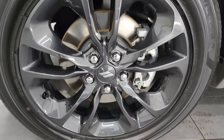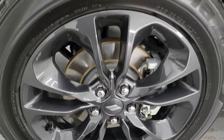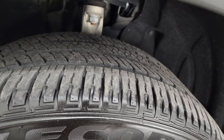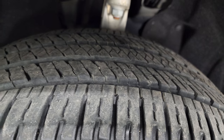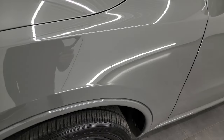The Blacktop Edition gives you the 20-inch granite-crystal-painted alloy wheels. It has Bridgestone Ecopia tires — these are 265-50R20s. I would say they have right around half the tread left, maybe about 50-60%, so a little over half.